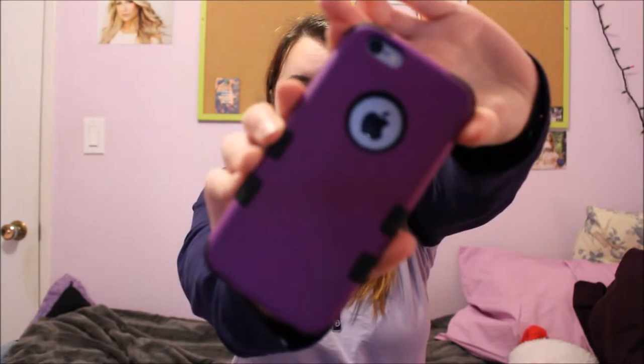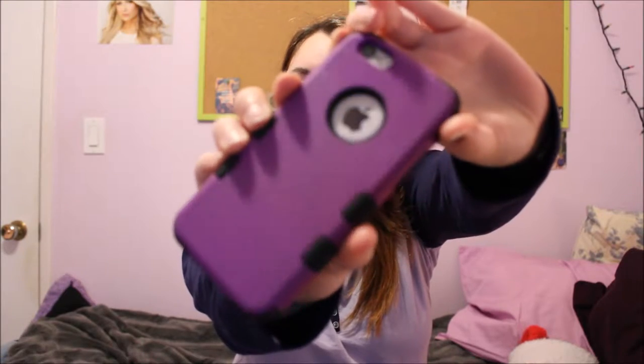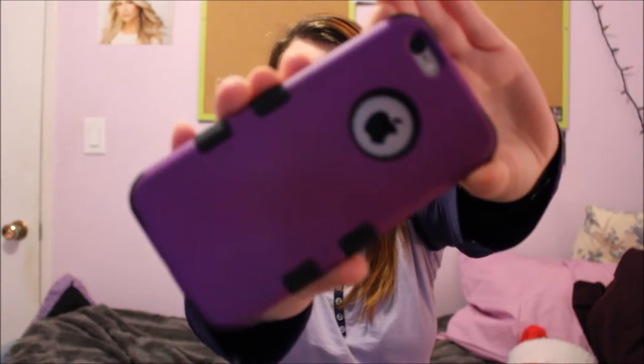The very first thing I'm going to start with is this. I got a new phone case. If you guys don't know, I have the iPhone 6. It's just this kind of matte purple with black border, and it just looks like that.